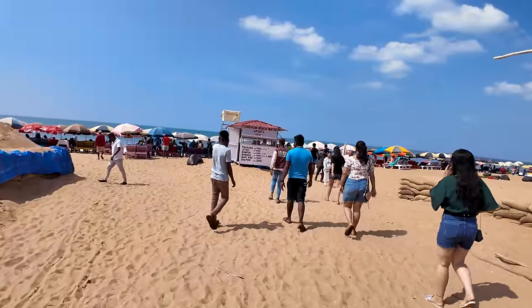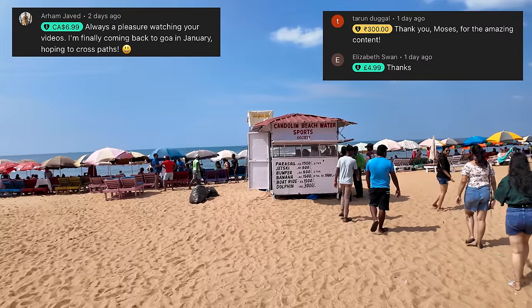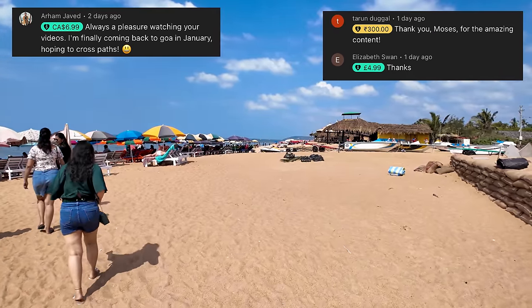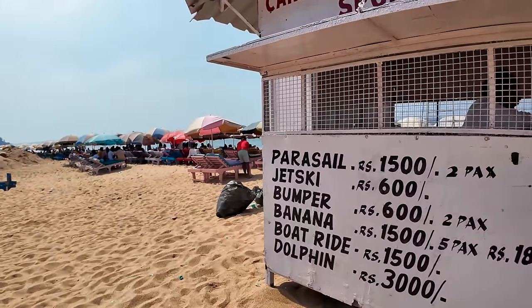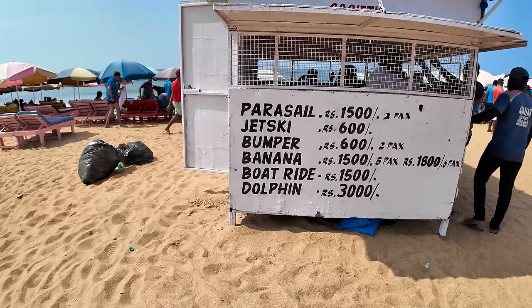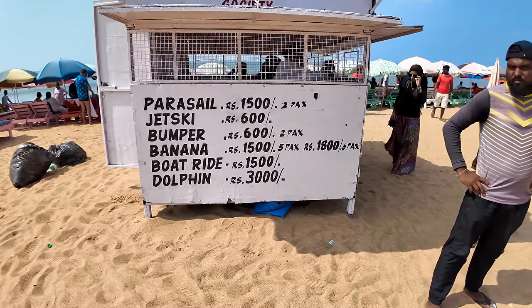Let's just go around and check the scenes. By the way, I'd like to thank all of you who have sent me super thanks — I really appreciate it! Now let me tell you the water sports prices here: parasailing is 1,500 rupees, jet ski 600 rupees, bumper 600 rupees for two people, banana boat 1,500 to 1,800 rupees.